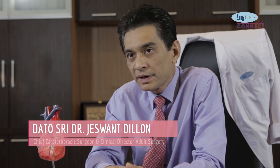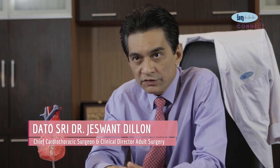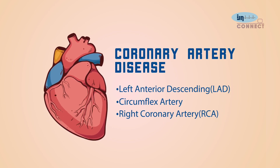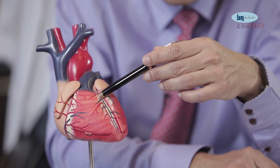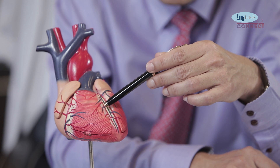CABG, coronary artery bypass grafting, commonly known as bypass surgery, is a modality of treatment to treat blocked coronary arteries of the heart. Everyone has three coronary arteries, and any of these are prone to get narrowings or blockages leading to heart attack. Patients with severely blocked coronary arteries get a bypass operation. New conduits or channels are built to bring blood flow beyond the area of blockage — bypassing it like a flyover — hence the name bypass surgery.